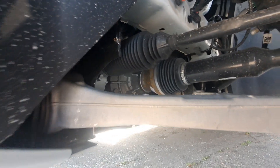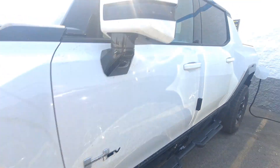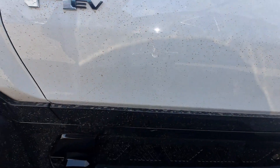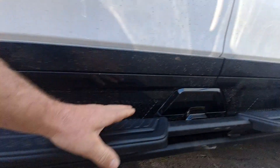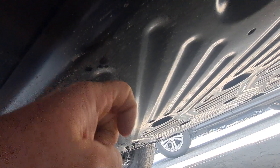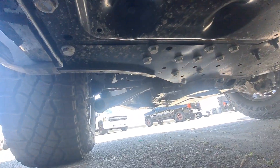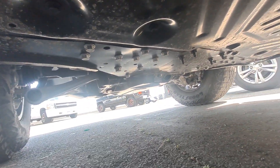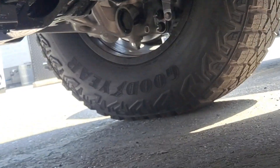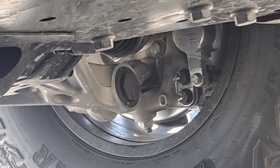Everybody's done the exterior view but nobody's really gotten up underneath it. I don't have the keys — they didn't offer me the keys. You can definitely see some of the cameras and stuff, pretty nice step bars. Underneath it's a steel skid plate, all cladded up and totally covered, which is probably good for off-roading. You can see stout-looking aluminum suspension, definitely looking sturdy.